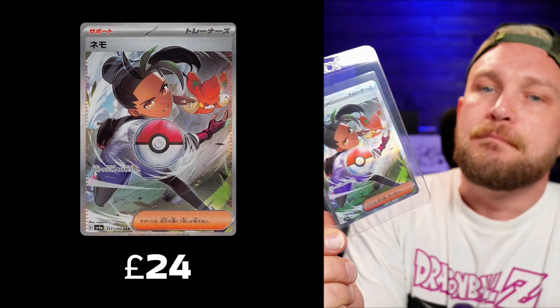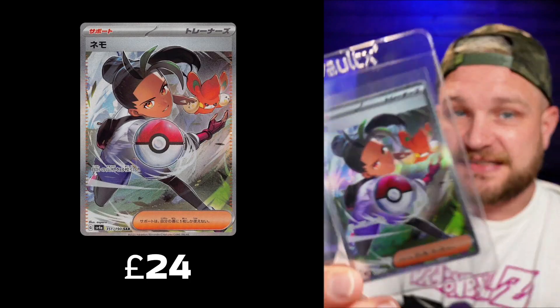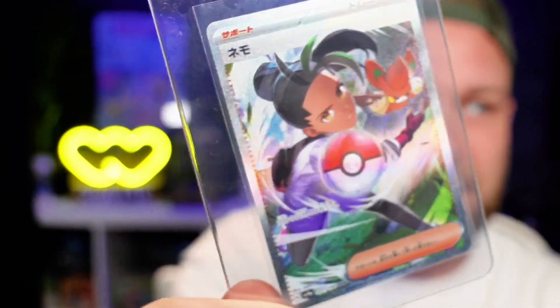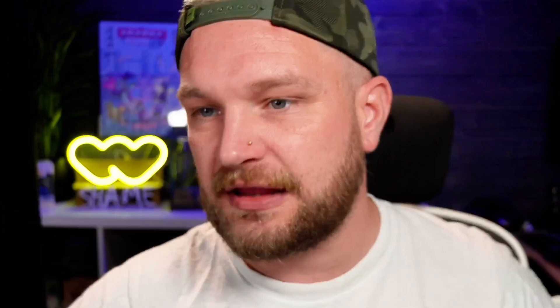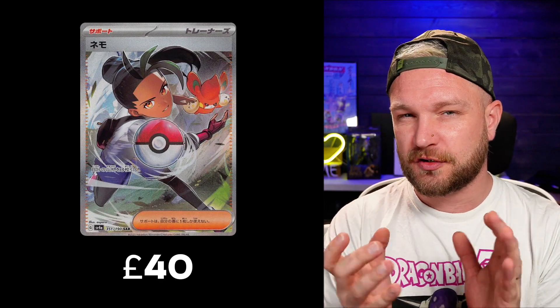In 8th place we have the one I pulled — the Nimona. Look at that — it's a beautiful card. The texture on this is really nice and you've got the little Pokemon in the background as well. Coming in around the £40 mark, so it's a big jump up. That's a hit if you get that — it covers a good cost of your booster box.